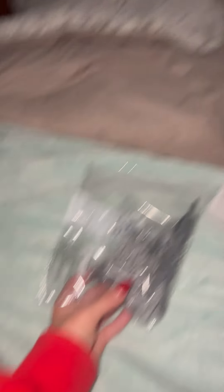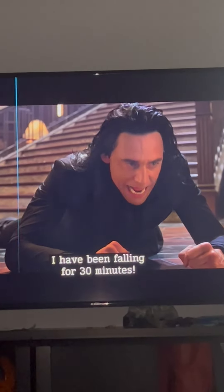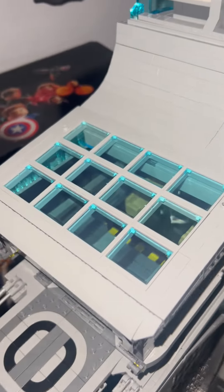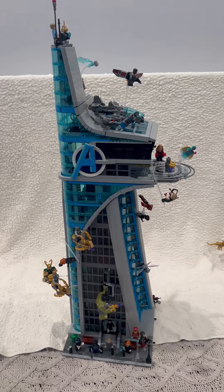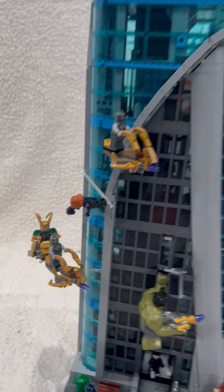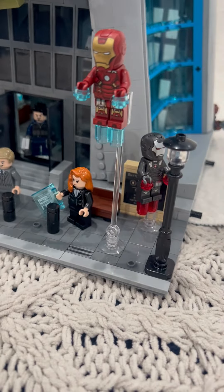It's late as hell and I can't stop. Here is the finished look of the Avengers Tower. We have all of the characters that came with it — it's pretty crazy. We've got the Hulk and a bad guy right there.